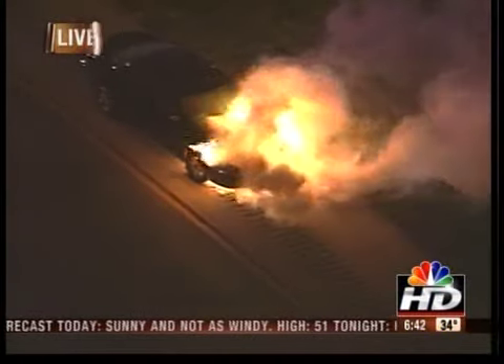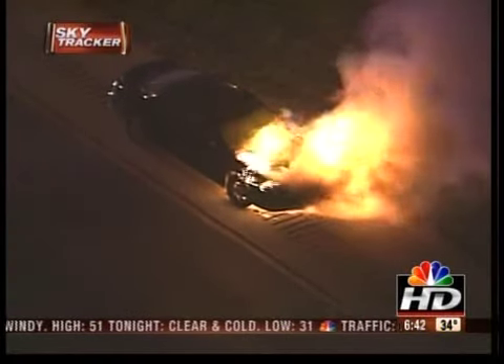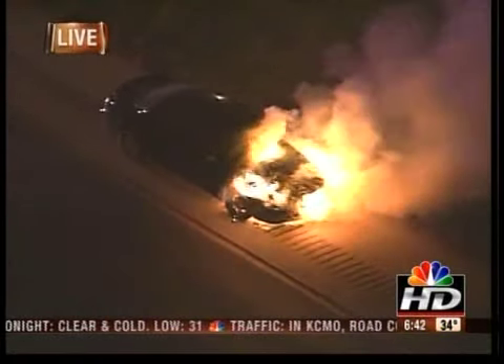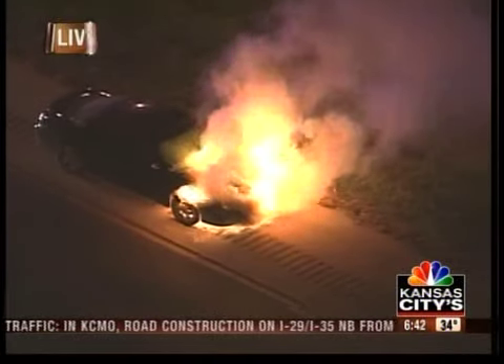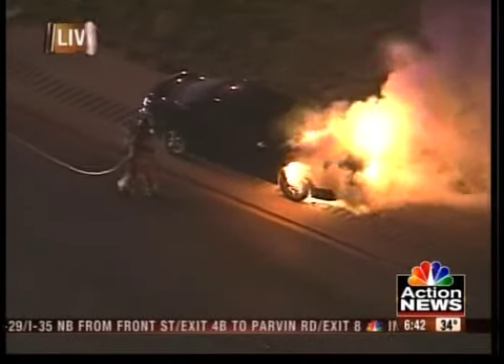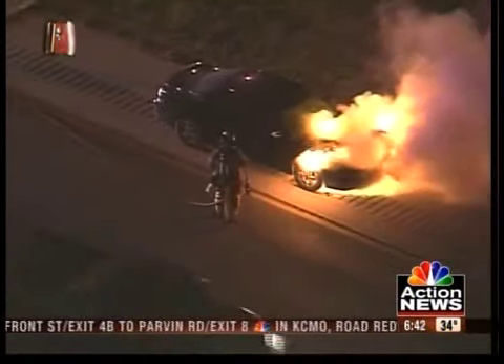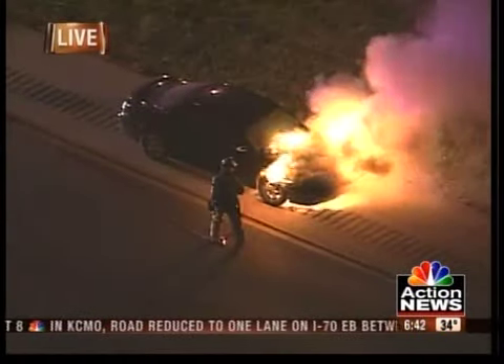This is going to be westbound Shawnee Mission Parkway, west of Flum. You see the fire trucks have gotten there, and they're staying their distance. Don't you think that has to be because of the threat of explosion? On Shawnee Mission Parkway — there they are, here we go. We're going to get it out right now. Usually the guys get on this pretty quick; it doesn't take much to get this kind of fire out.